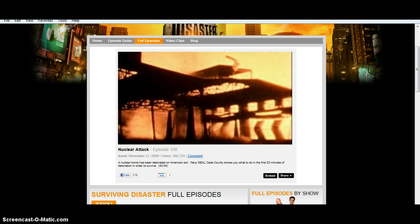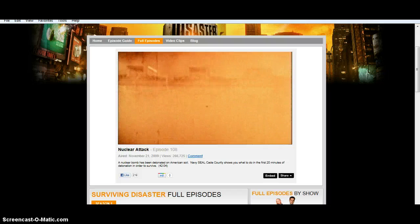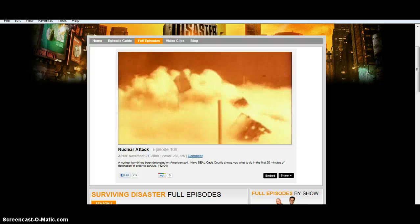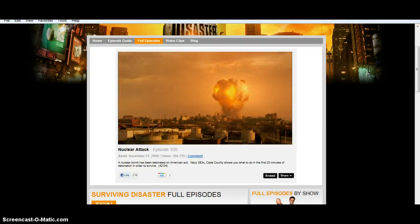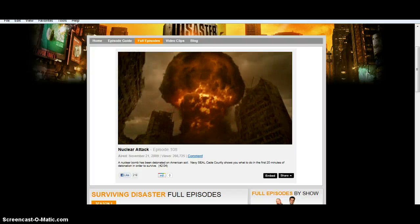Hey YouTube, this is Itchy and I wanted to give you a breakdown of the various types of nuclear attacks, because I've had a few inquiries as to how Fukushima relates to a nuclear bomb. And with what our current situation is with Iran, this has been a bit more in the forefront of everyone's minds.